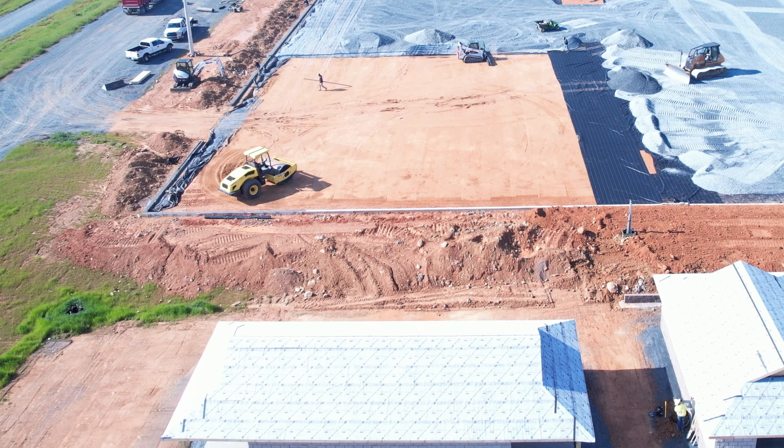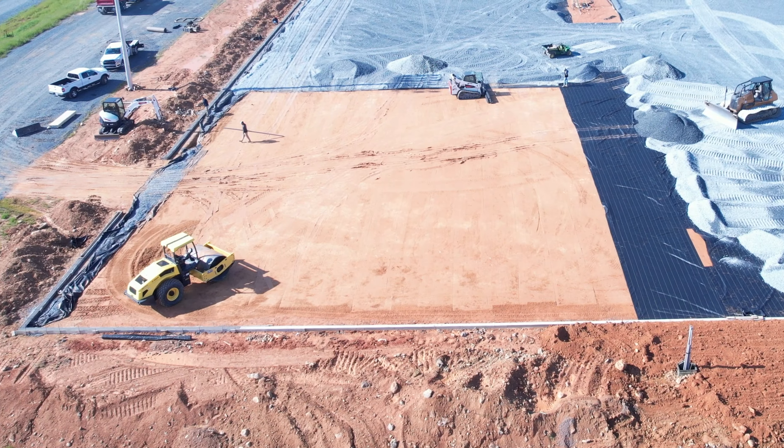You can see right in here where the ground is, and then they come on top of that with the black plastic, and then on top of that with the gravel.